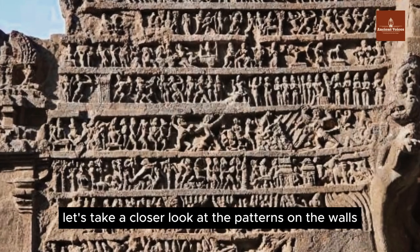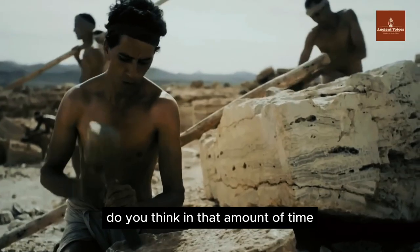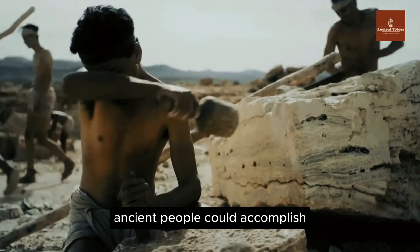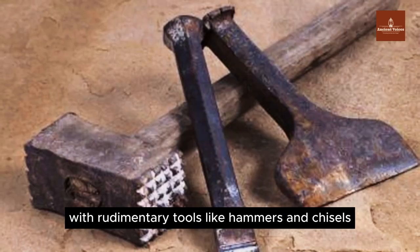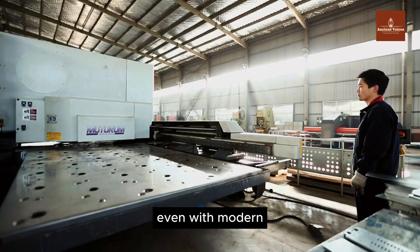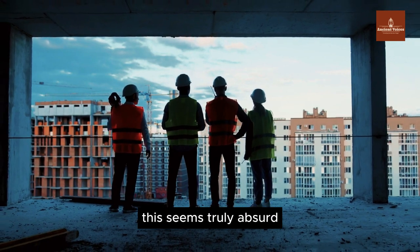Let's take a closer look at the patterns on the walls. Do you think, in that amount of time, ancient people could accomplish such a substantial amount of work with rudimentary tools like hammers and chisels? Even with modern technology and advanced machinery available today, this seems truly absurd.